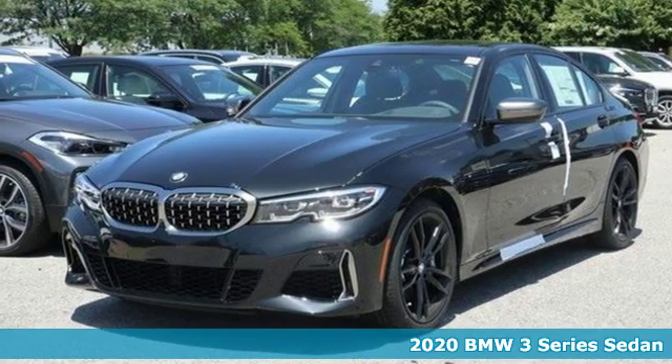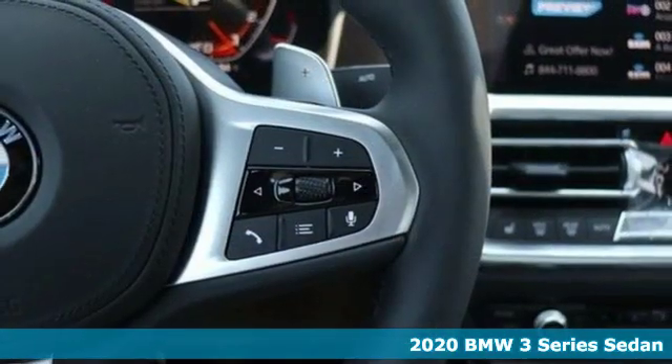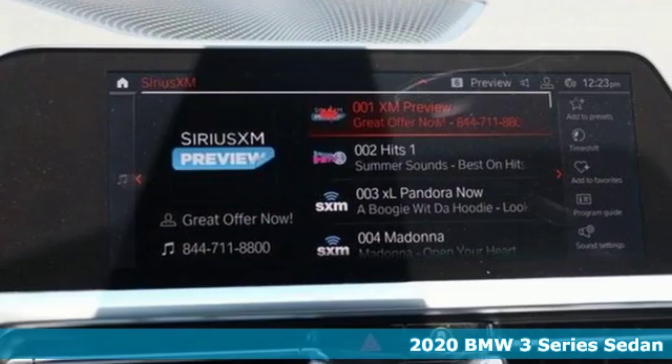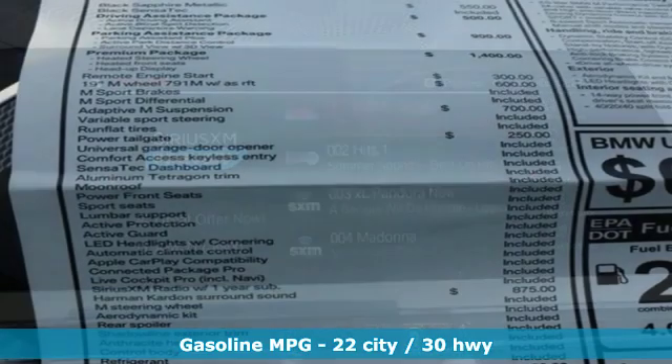It's a new 2020 BMW 3 Series. Epitomizing high performance, legendary design and luxury, the iconic 3 Series serves as the benchmark of the segment it invented.